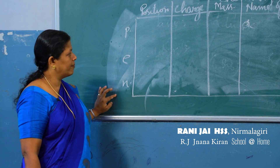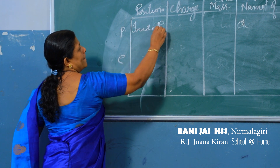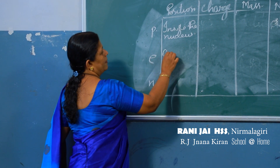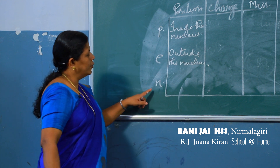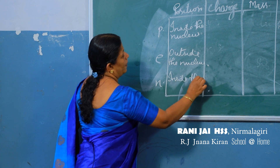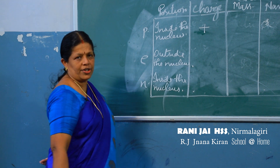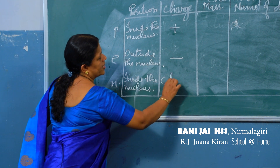We have understood protons, electrons, and neutrons. Protons are present inside the nucleus, electrons are seen outside the nucleus, and neutrons are seen inside the nucleus. The proton is positive in charge, the electron is negative in charge, and the neutron is chargeless.